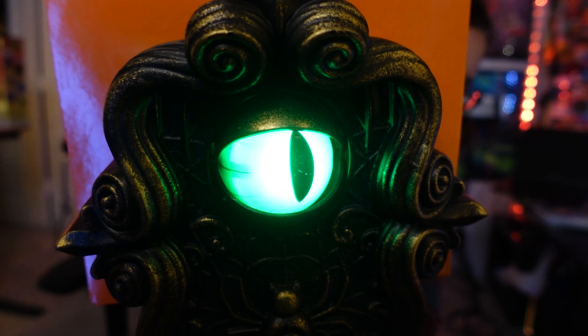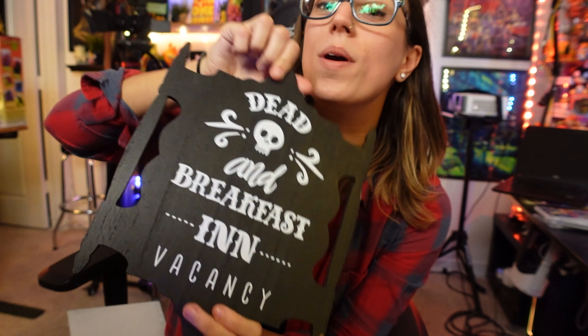The Target dollar spot also had some really cute affordable Halloween signs — simple little Halloween signs. There are three of them in this set and it was only three dollars, so a dollar for a little sign — I think that's a great deal. And then we got this Dead and Breakfast in Vacancy sign, a nice hardwood one with a little thing to hang it — three bucks.